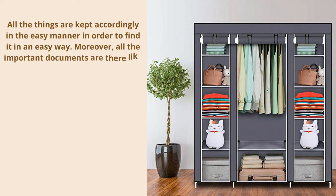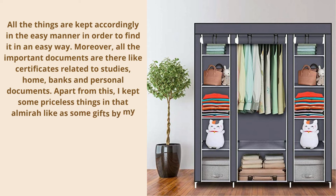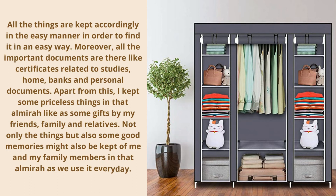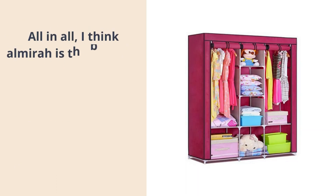Moreover, all the important documents are there, like certificates related to studies, home, banks, and personal documents. Apart from this, I keep some priceless things in that almira, like gifts from my friends, family, and relatives. Not only things, but also some good memories of me and my family members are kept in that almira.